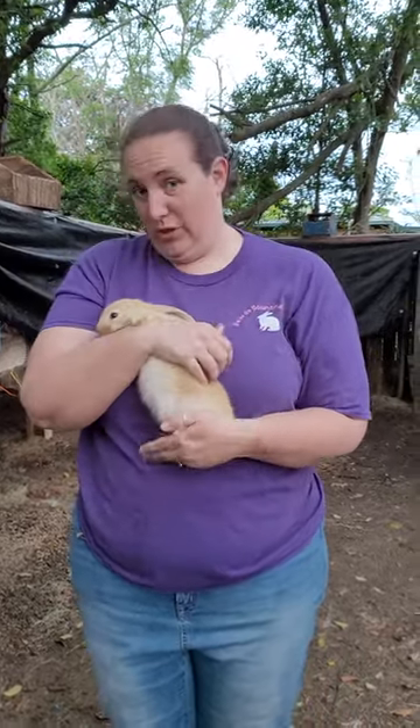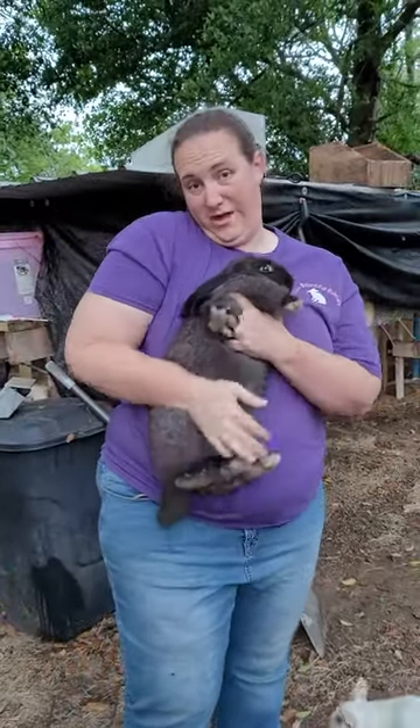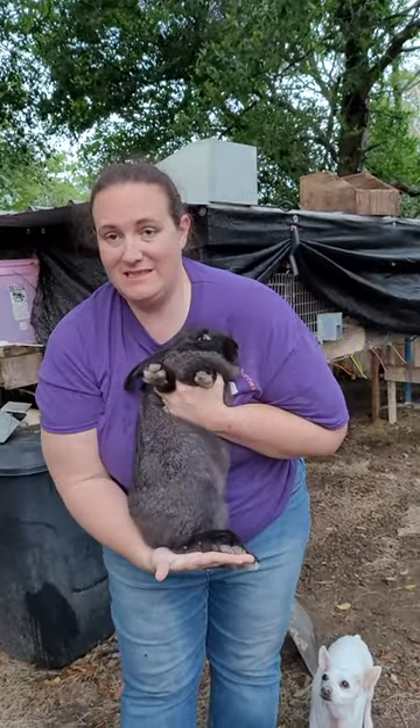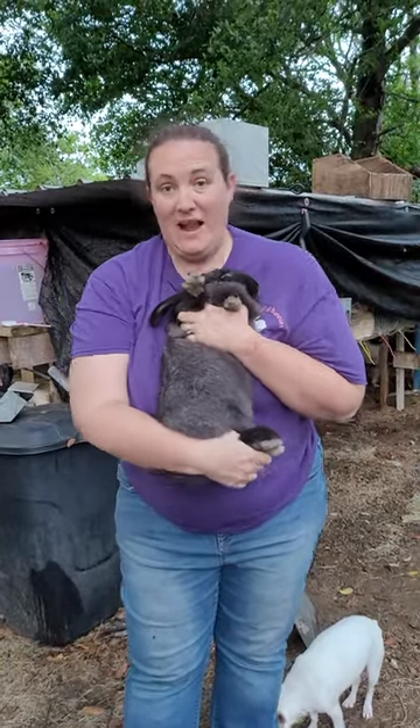Now I'm going to go up a little bit older. This is a 12-week-old Flemish Giant. As you can see, they get very big very quickly. Her feet are already the size of my hand at just 12 weeks old.